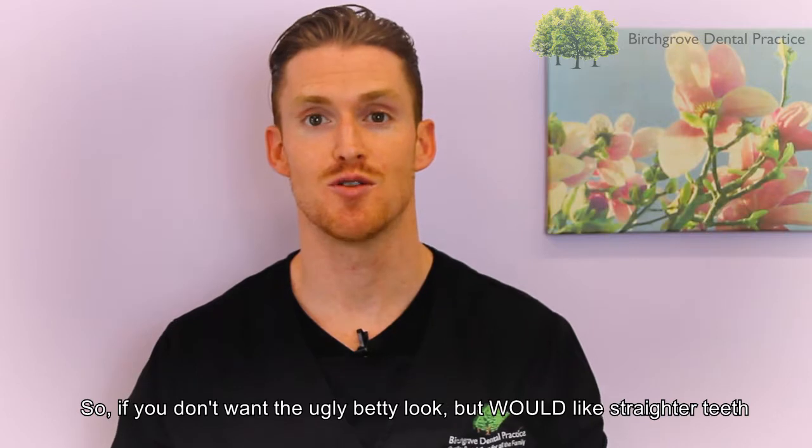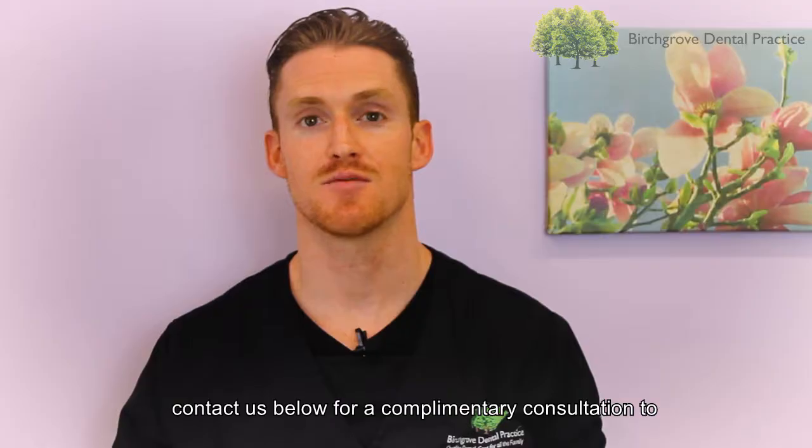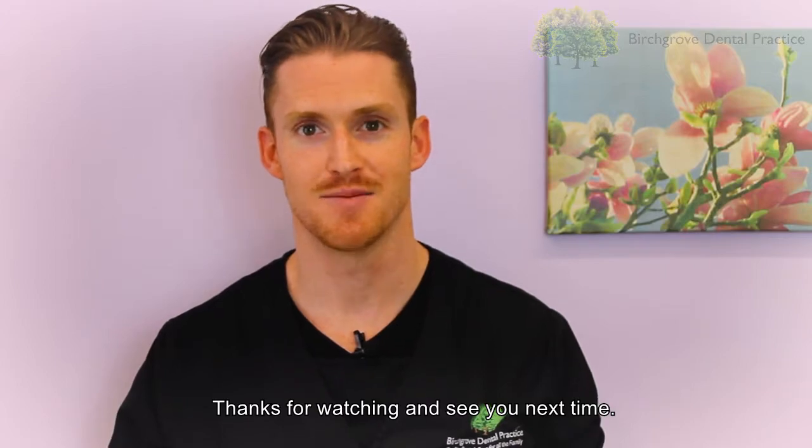So if you don't want the ugly Betty look but would like straighter teeth, contact us below for a complimentary consultation to help discuss the options that are available to you. Thanks for watching and see you next time.